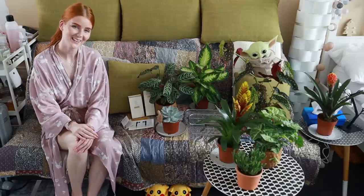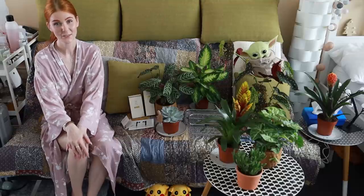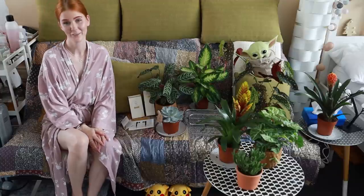Hello everyone! Welcome! Today's video is going to be about your gifts — what I get. And as you can see I have here a lot of plants and I love them.